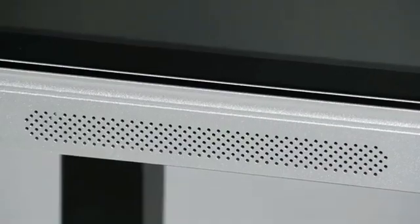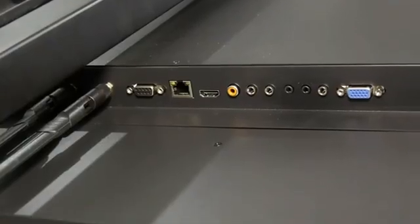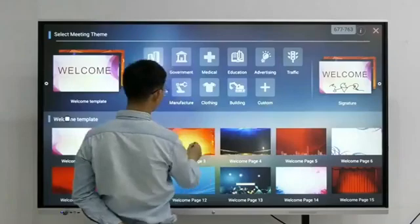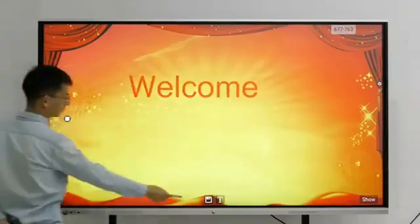An interactive smart board has a built-in Windows system and Android system, with multiple sizes — 55 inch, 65 inch, 75 inch, 86 inch, and 98 inch — to meet different clients' purposes. It is now widely used in classrooms, conference rooms, and more.